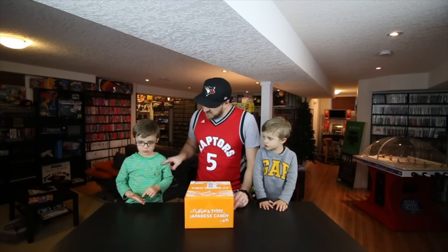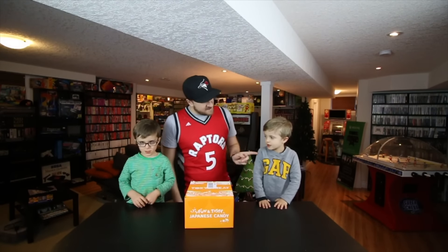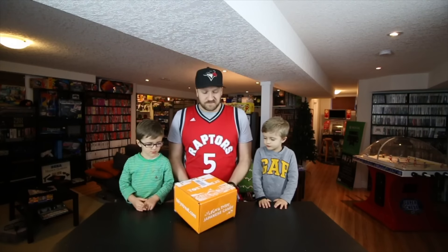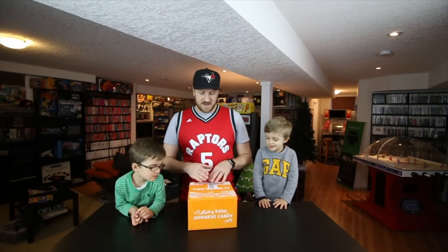Hey, what's going on guys? CJR here today with my sons Teddy and Andrew. And we are coming at you with another Tokyo Treat unboxing. Tokyo Treat is a monthly mail-order treat service all the way from Tokyo, Japan, filled with Japanese treats.